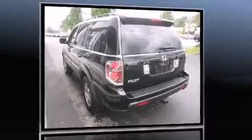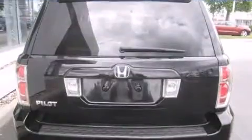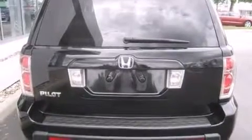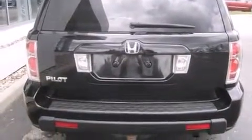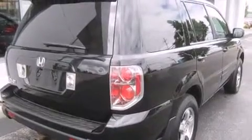It includes heated seats, heated door mirrors, skid plates, and a split-folding rear seat. Features such as automatic climate control and leather upholstery prove that economical transportation does not need to be sparsely equipped.